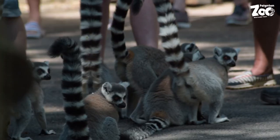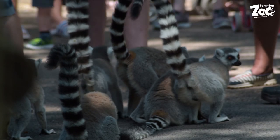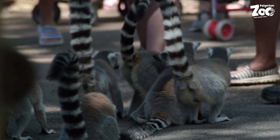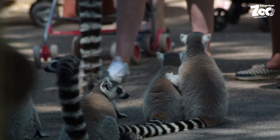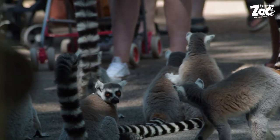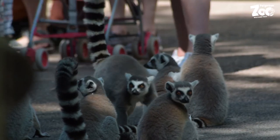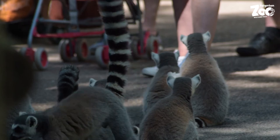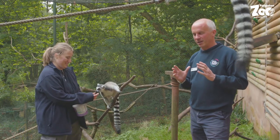A major problem is deforestation and loss of natural habitat. The remaining habitat is also becoming extremely fragmented, with no connectivity between patches, making it impossible for populations to move between them. They live in quite dry, spiny forests, and as those are cut down into ever smaller patches, it becomes critical. People also hunt them.